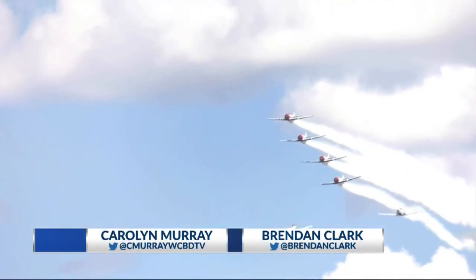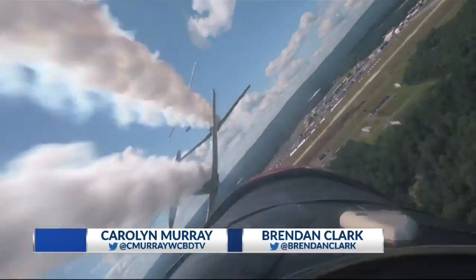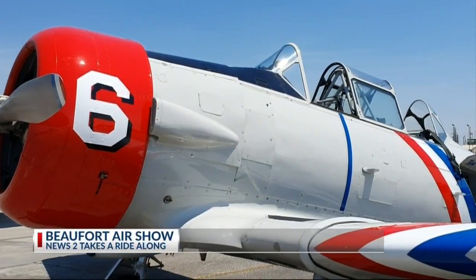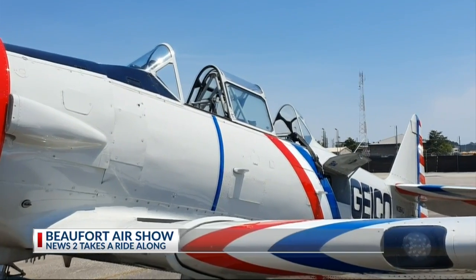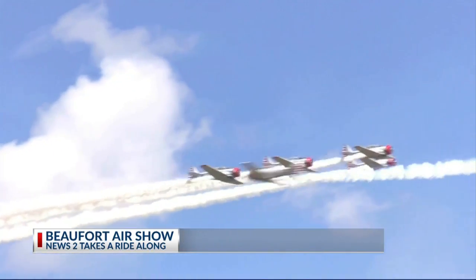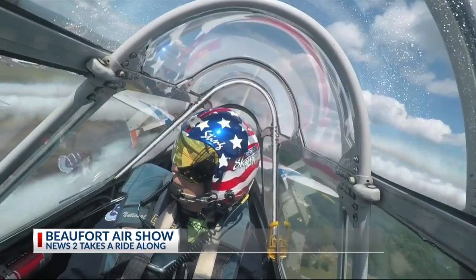The Geico Skytypers are a group of six World War II fighter trainers. They're SNJs made by North American back in 1941. All the pilots in that era had to train in these aircraft — tandem seat aircraft. They had to do all their aerobatics, gunnery training, and bomb drop training. Larry Arkin heads the Skytypers, who will be performing this weekend at the Beaufort Air Show.